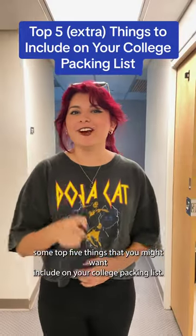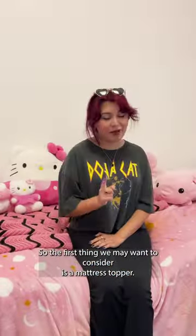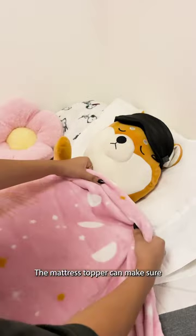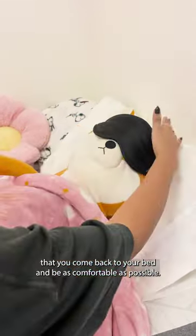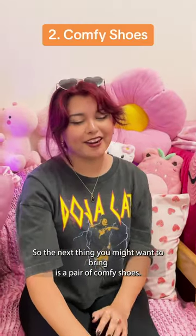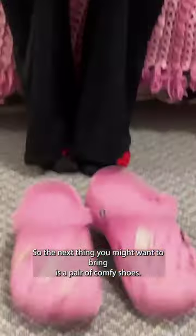Top five things that you might want to include on your college packing list. First, you might want to consider is a mattress topper. The mattress topper can make sure that you come back to your bed and be as comfortable as possible. So the next thing you might want to bring is a pair of comfy shoes.